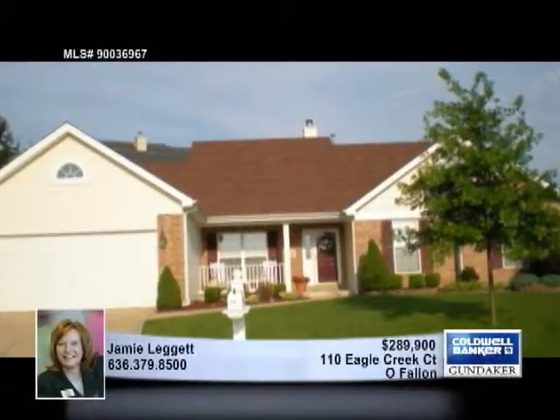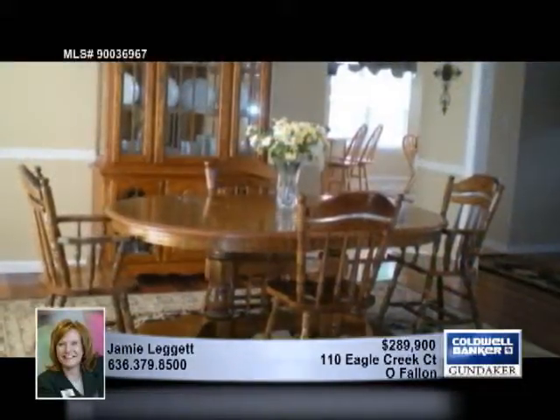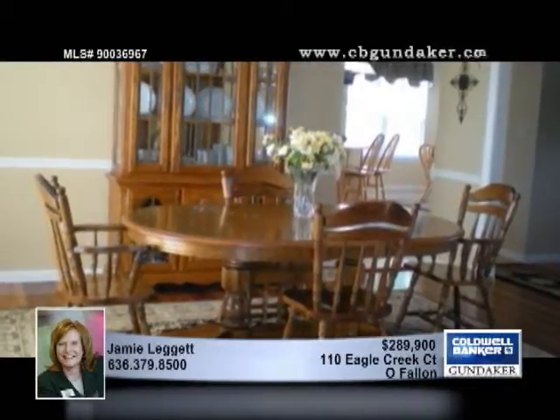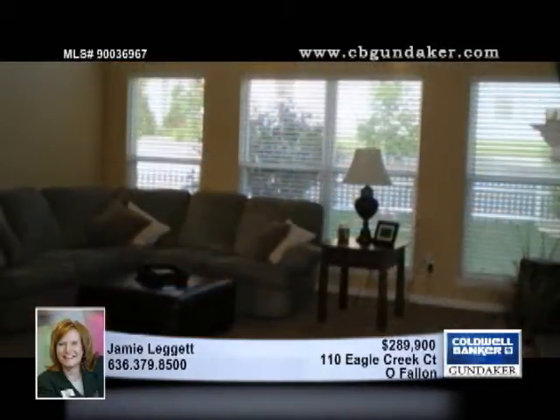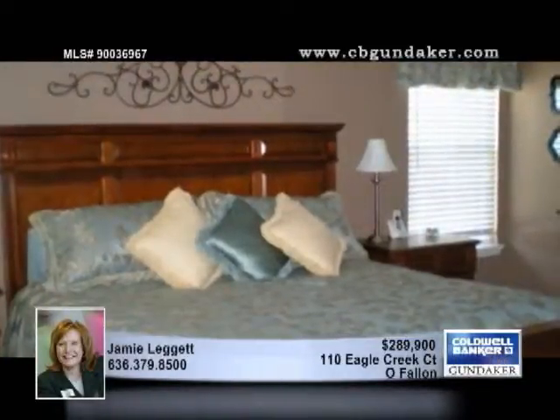Like new, this three-bedroom, two-bath ranch is sure to have everything you're looking for. There's over 2,400 square feet of living space with Brazilian cherry hardwood floors and newer carpet. 12-foot ceilings soar overhead in the great room that also features a gas fireplace, built-in bookshelves, and UV filter-treated windows.